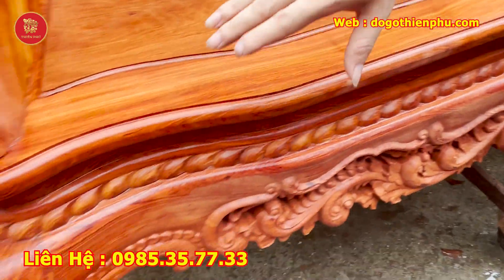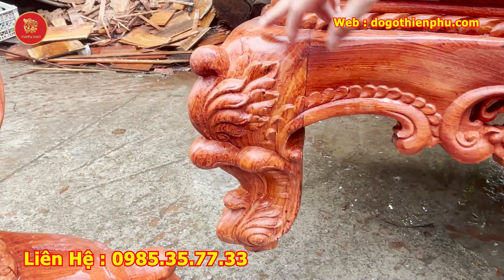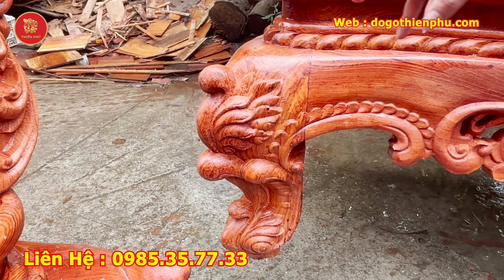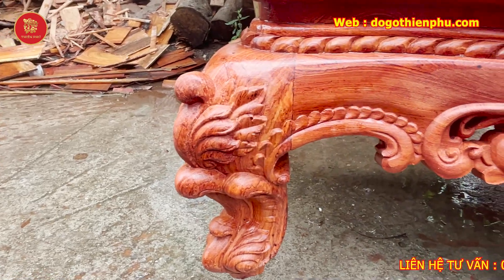This is the first part; the second part is 16 feet. If you go to the market, people just need chân 14 phân thôi. Đây là chân tiền 16 phân — rất đẹp.